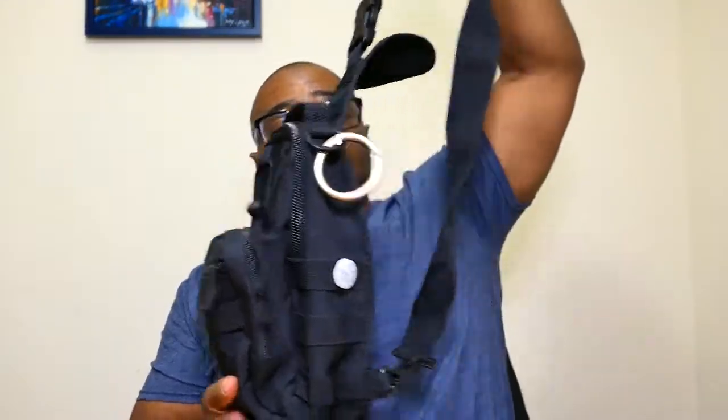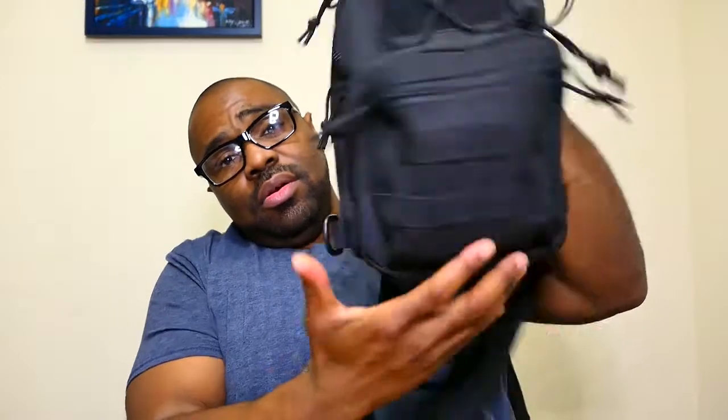I got two of them — one in black and one in olive green. I got these bags from Amazon for 12 bucks. They are sling bags, so it goes across one shoulder strap.